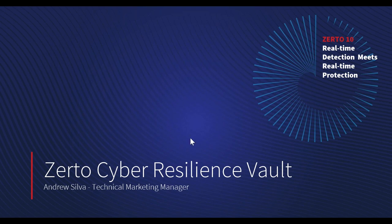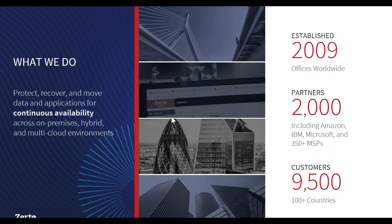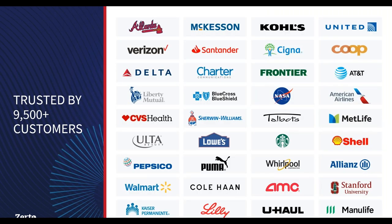A little bit of background. Most people here are familiar with Zerto, but for those who aren't, we were founded in 2009 with the sole goal of helping our customers achieve an always-on, always-available business. Since then, we've grown to over 2,000 partners, 9,500 customers, and over 100 countries globally. We were acquired by HPE in 2021 because of the leadership we played in disaster recovery. Our customers come from many different verticals, industries, and sizes, but they all share the need to run an uninterrupted, always-on business.